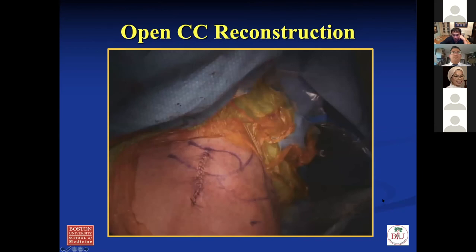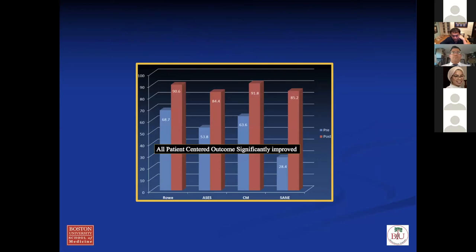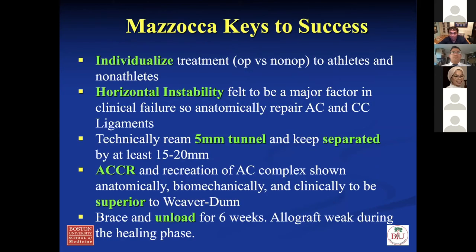The clinical outcome for this open reconstruction is good. Mazzocca's technique in 76 patients showed they all improved in ASES, Constant, and ROWE scores at two-year follow-up. Keys to success: individualize treatment to the athlete and patient, look at horizontal stability — the AP stability — and repair both the AC joint and the CC ligament. Technically, ream about a 5-millimeter tunnel separated by at least 15 to 20 millimeters — if you ream the tunnels too close, you can crisscross and fracture the clavicle. Anatomic reconstruction is biomechanically superior to non-anatomic. I brace these patients for six weeks and typically six to nine months before return to sports.